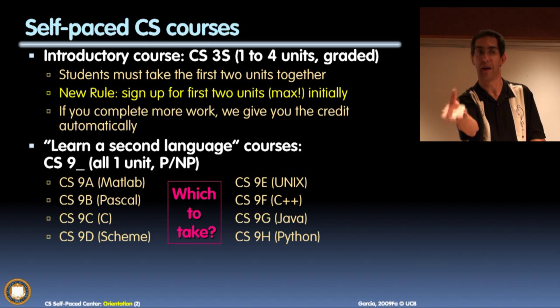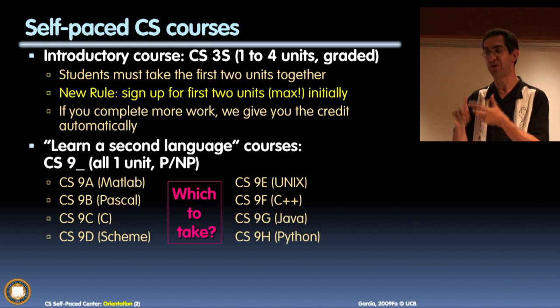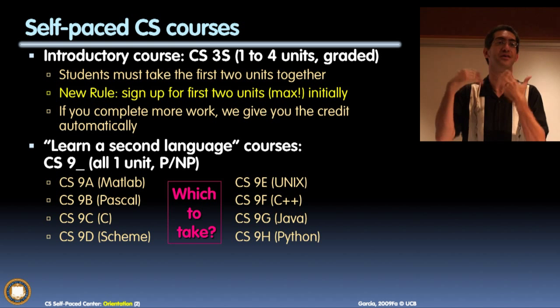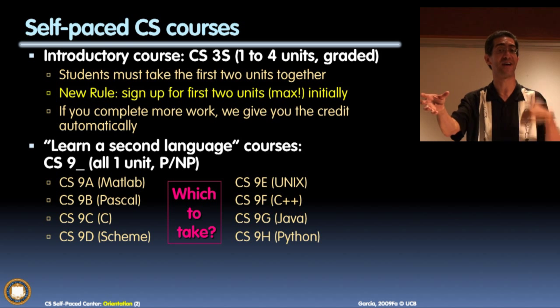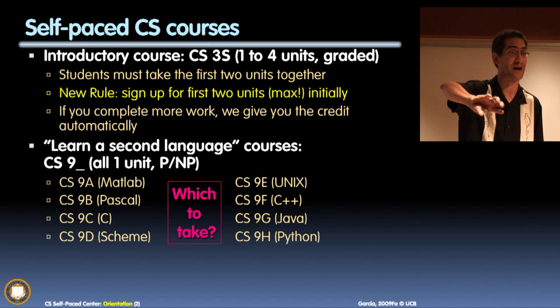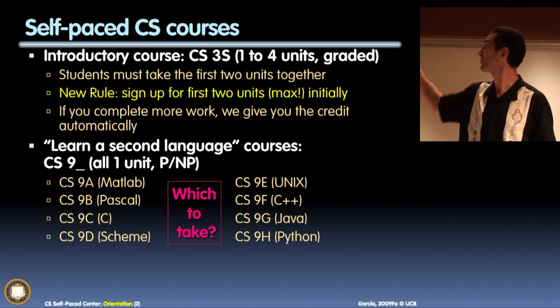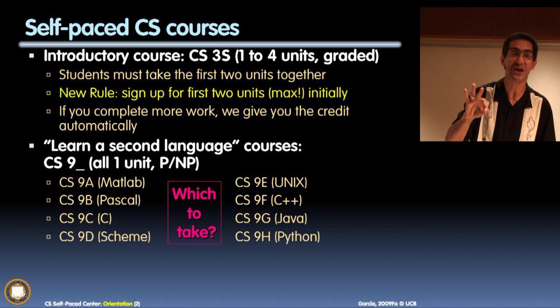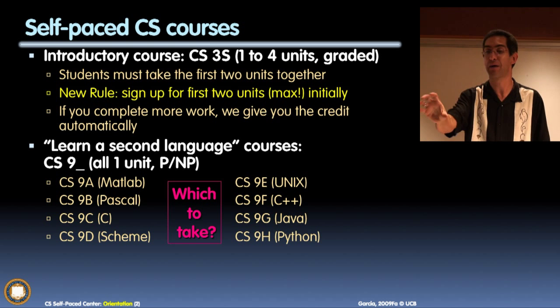You are all required to sign up for the minimum number of units, because we can always turn the unit count up based on how much you've completed — we can never turn it down. If you sign up for four units but only complete three, meaning you skip the project, you'll likely fail the class. Always start with the minimum and we'll adjust upward.